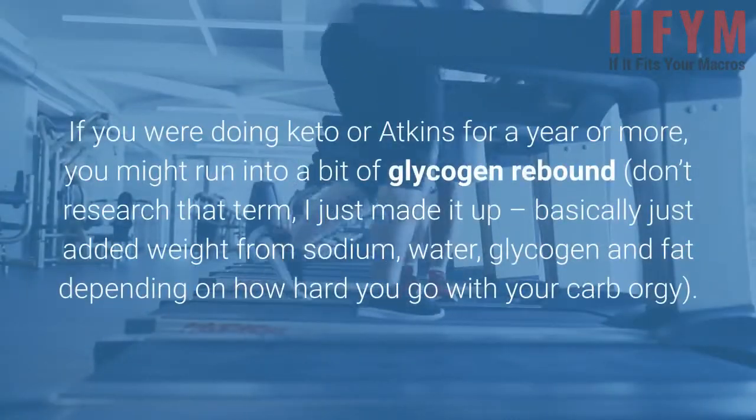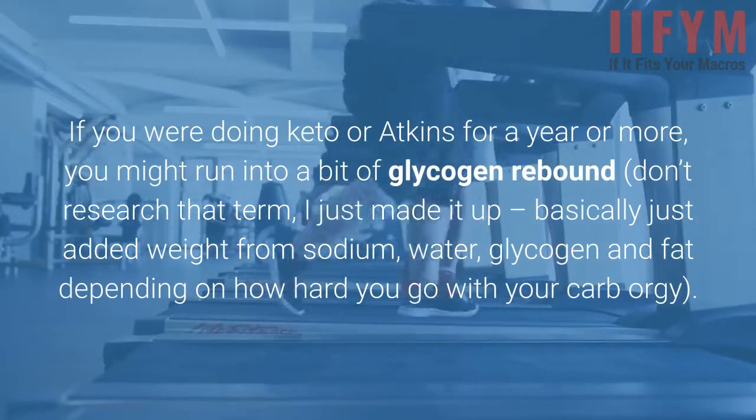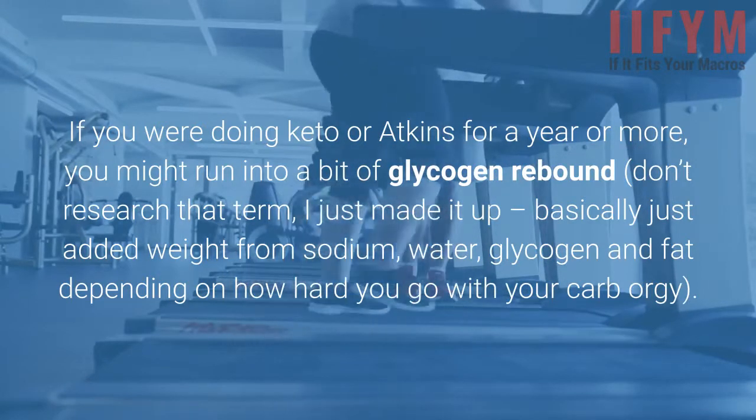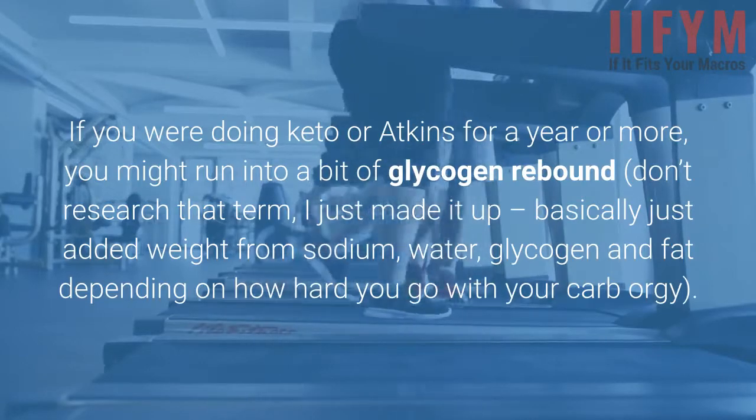If you were doing keto or Atkins for a year or more, you might run into a bit of glycogen rebound — and yes, I just made that term up. Basically, just added weight from sodium, water, glycogen, and fat, depending on how hard you go with your carb reintroduction.